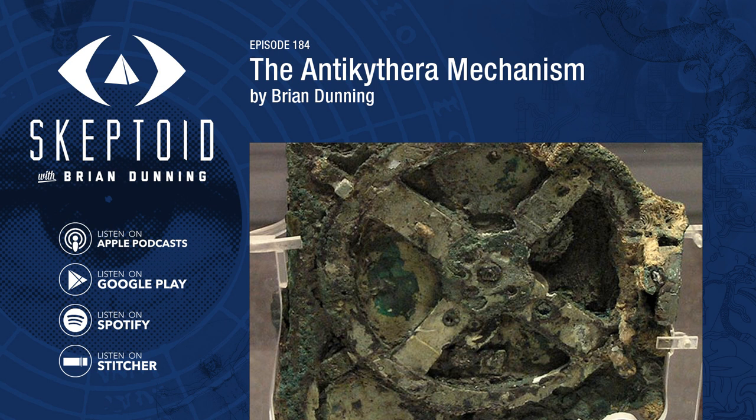So what about these claims that the mechanism is a thousand years out of place and no humans had the knowledge to make something like it? Does this prove that aliens, Atlanteans, or time travelers must have been involved? It is a fact that the Antikythera mechanism is substantially more complicated than any other mechanical devices known from its time, and specifically it's one of the earliest known uses of meshing gears. But contrary to the popular telling, it's not the oldest. Gears were used to drive doors and lift water in India as early as 2600 BCE, two and a half millennia before the Antikythera mechanism. Aristotle described the function of gears in the 4th century BCE. A hundred years later, Dionysius of Alexandria used gears in his automatic arrow-firing machine gun. The Greek National Museum contains examples of epicyclic gears from the period.